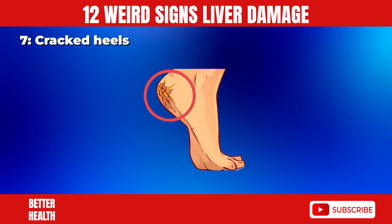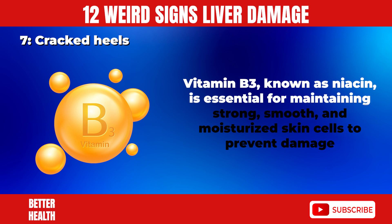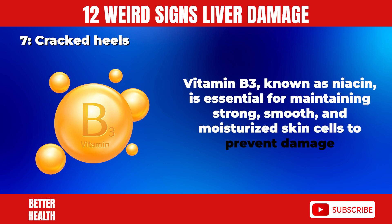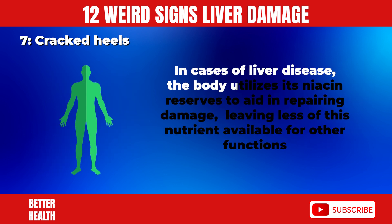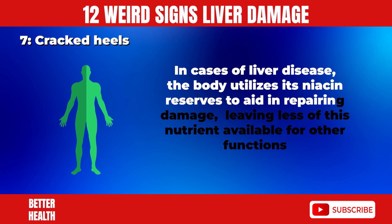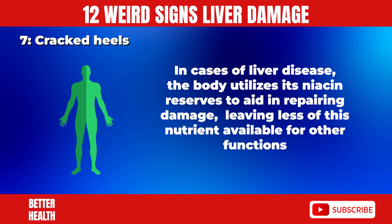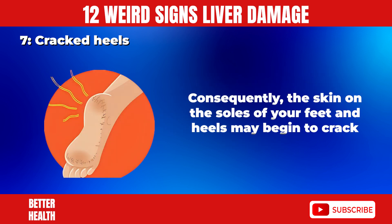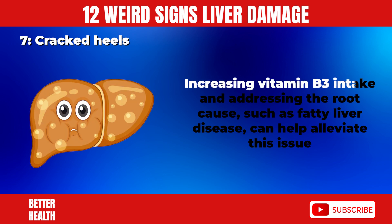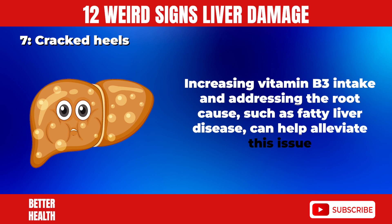7. Cracked Heels. Vitamin B3, known as niacin, is essential for maintaining strong, smooth, and moisturized skin cells to prevent damage. In cases of liver disease, the body utilizes its niacin reserves to aid in repairing damage, leaving less of this nutrient available for other functions. Consequently, the skin on the soles of your feet and heels may begin to crack. Increasing vitamin B3 intake and addressing the root cause, such as fatty liver disease, can help alleviate this issue.